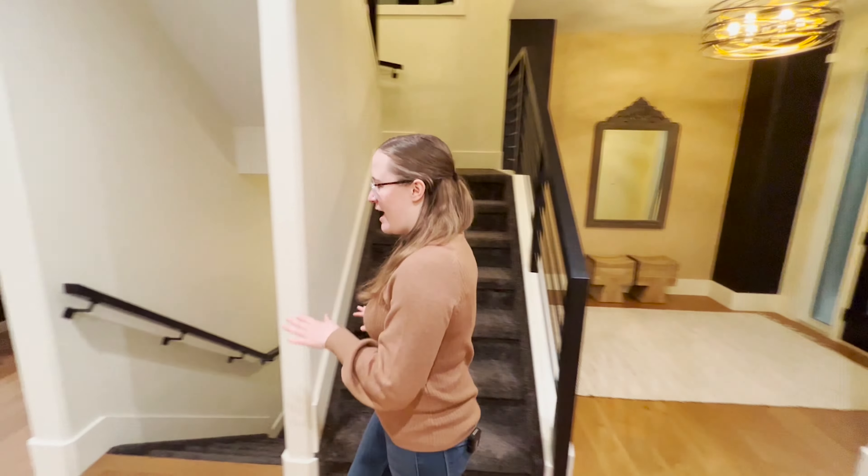Right through your walkthrough pantry is your mudroom area opening into a double car garage. Of course we have to feature the half bath — one of three half baths in this house. Let's take you upstairs to show you the rest of this beautiful house. Welcome to the second floor!